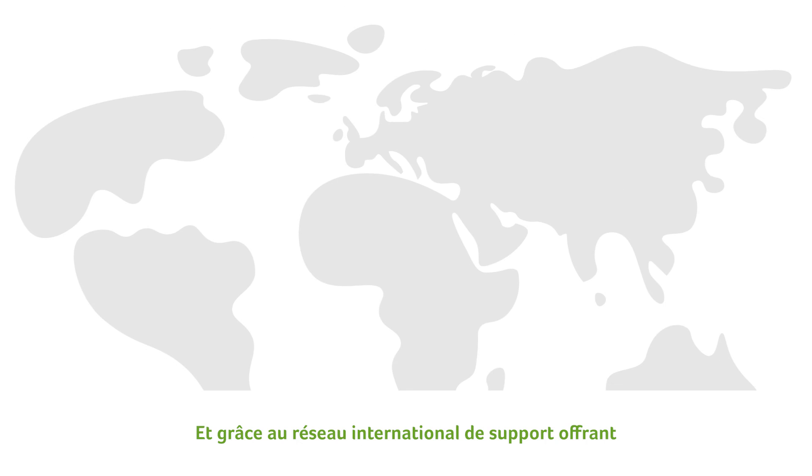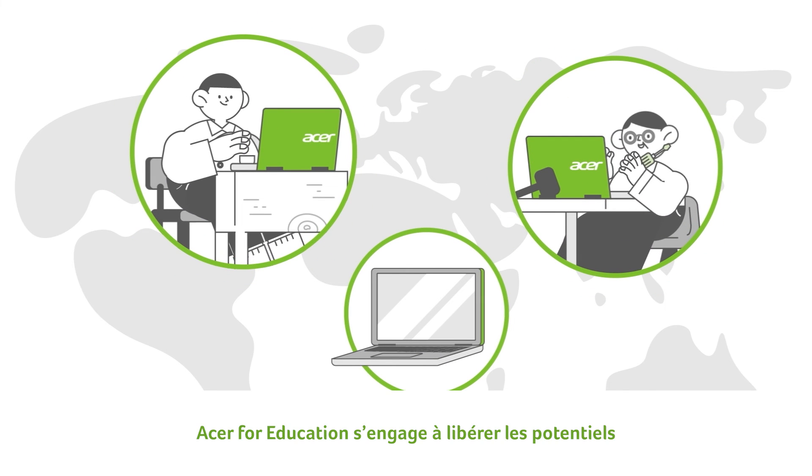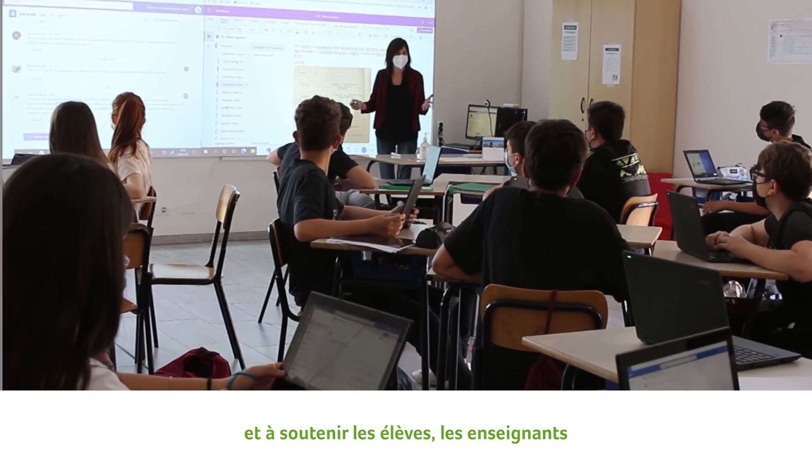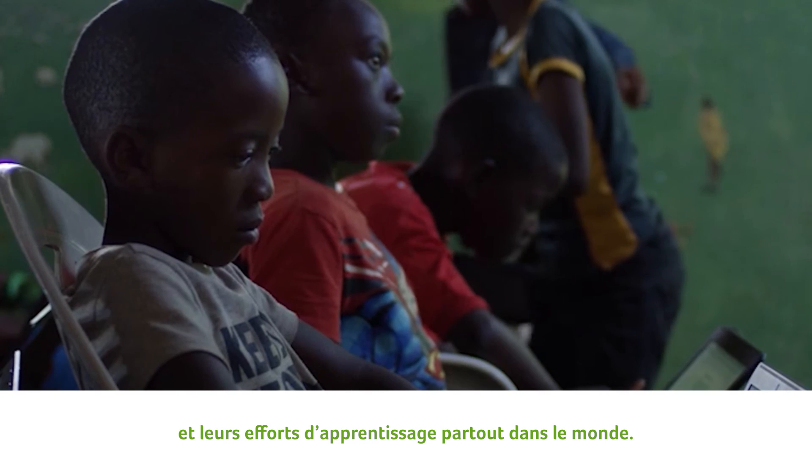And with a global support system offering help and service across the globe, Acer for Education is committed to inspiring potential and supporting students, teachers, and their educational endeavors worldwide.